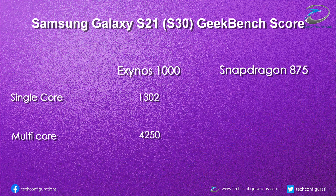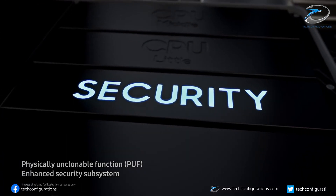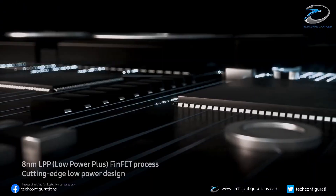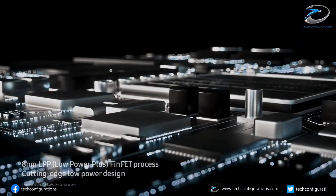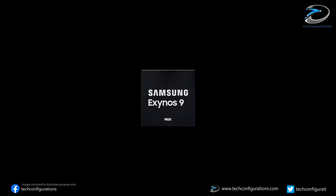Whereas the Snapdragon 875-based Samsung Galaxy S21 only managed a single-core score of 1159 and a multi-core score of 4090. So from this benchmark, the Snapdragon 875-based Galaxy S21 is falling behind the Exynos 1000-based S21, which is for the first time in the history of Exynos chipsets.